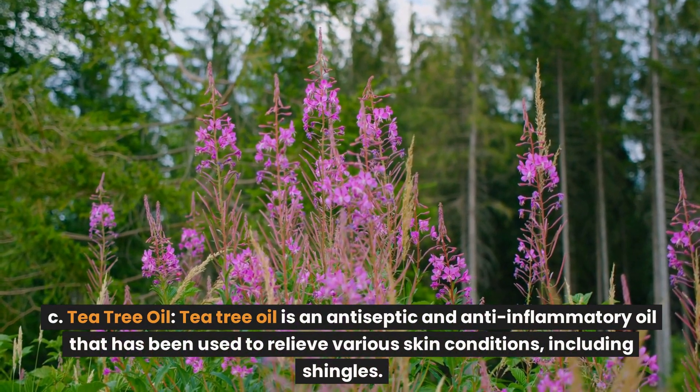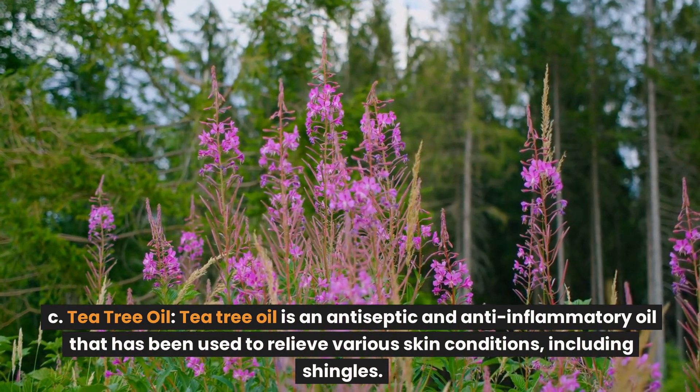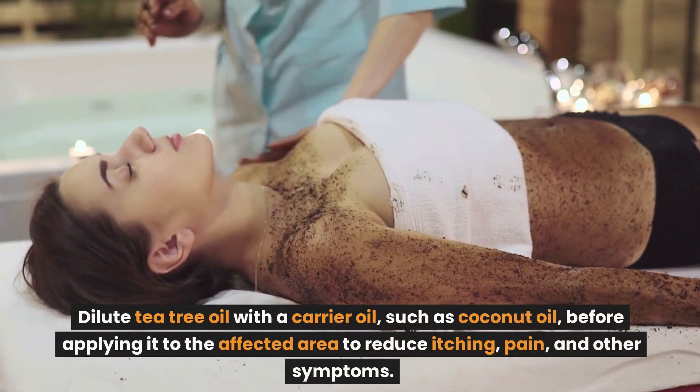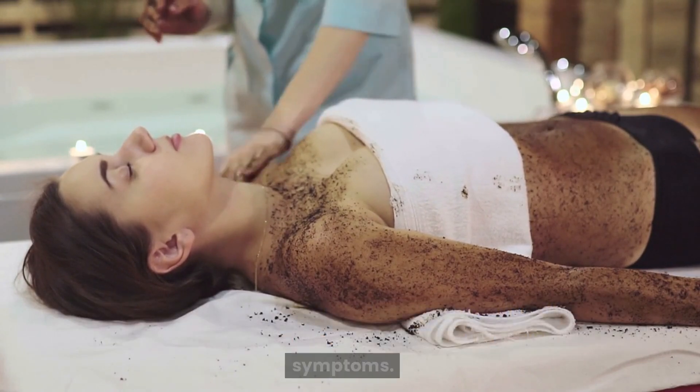Tea tree oil is an antiseptic and anti-inflammatory oil that has been used to relieve various skin conditions, including shingles. Dilute tea tree oil with a carrier oil, such as coconut oil, before applying it to the affected area to reduce itching, pain, and other symptoms.